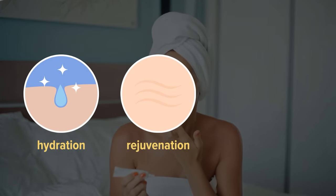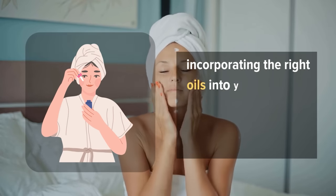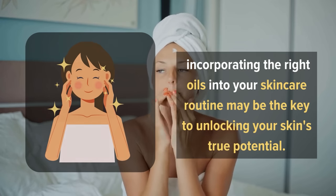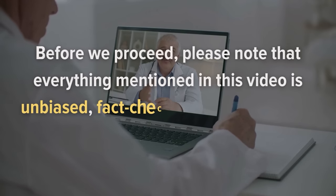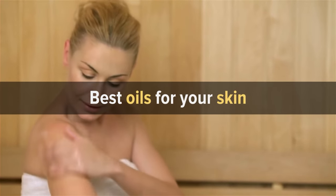Whether you seek hydration, rejuvenation, or a radiant complexion, incorporating the right oils into your skincare routine may be the key to unlocking your skin's true potential. Please note that everything mentioned in this video is unbiased, fact-checked, and reviewed by qualified health professionals. Let's jump in and talk about the best oils for your skin.